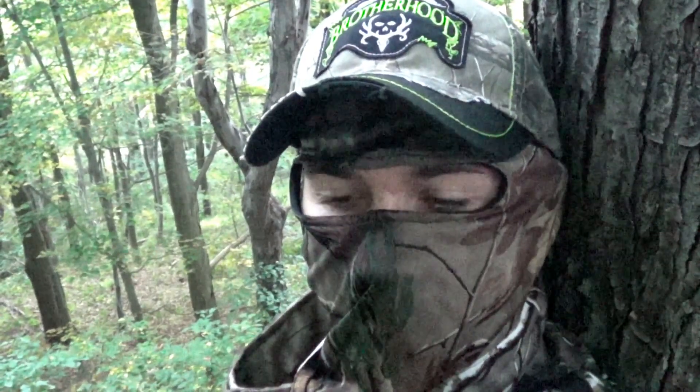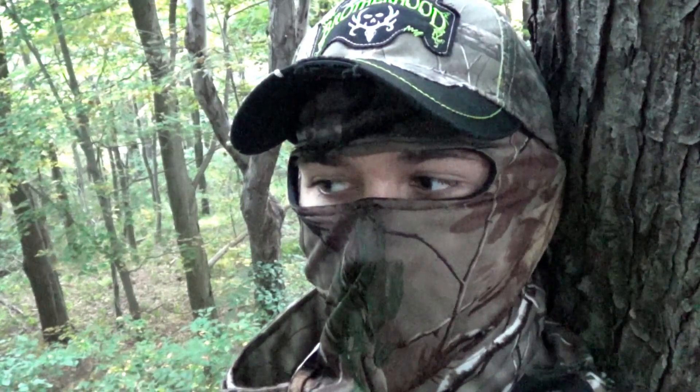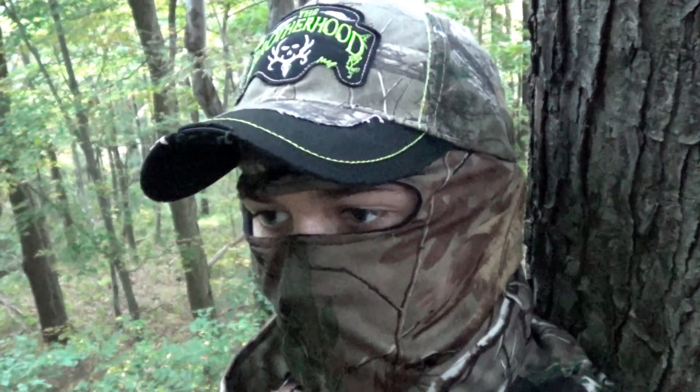Alright guys, it's about 7:30, reads around 56 degrees. I thought I just heard something. I might have to make this short because I think I'm hearing something.